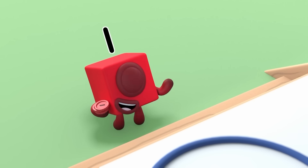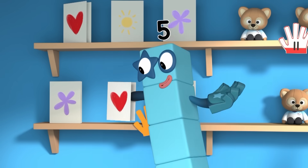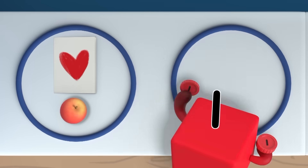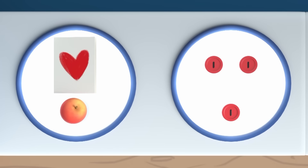Oh, those cards are nice. And the label says they cost two pennies each. I'd like that one, please. Of course. And one more apple for later. So, the card costs two pennies and one more penny for the apple. Right. A total of three pennies.